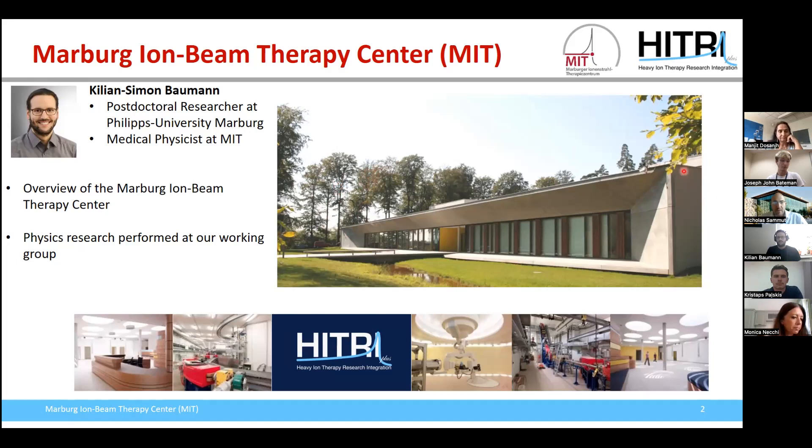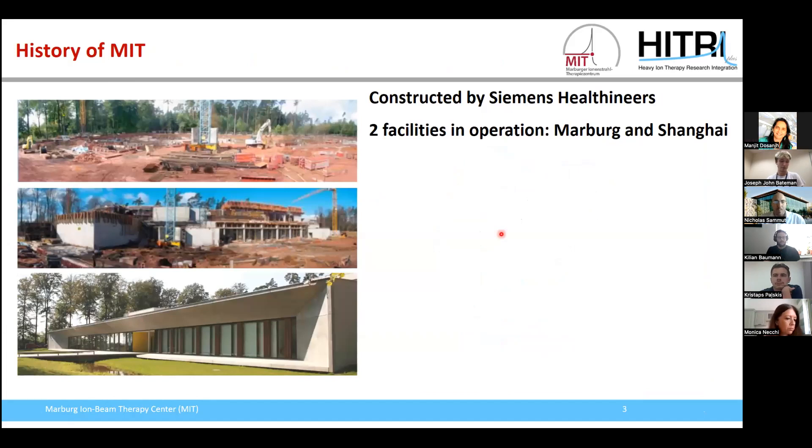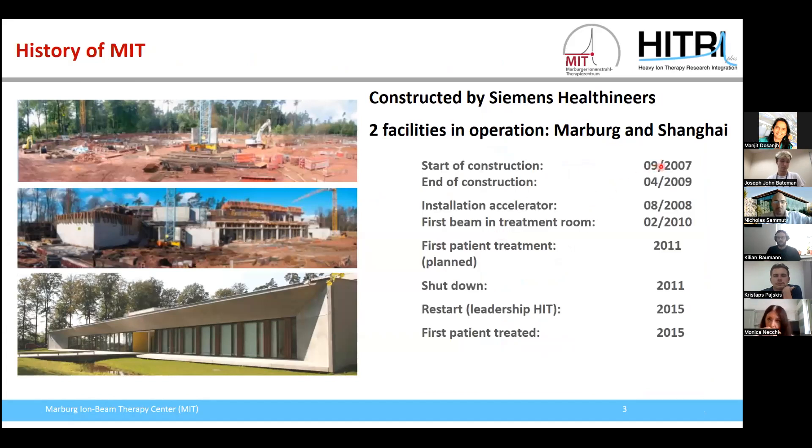The Marburg Ion Beam Therapy Center is located in the middle of Germany, roughly 80 kilometers north from Frankfurt. Construction of the accelerator started in 2007. There are two facilities in operation: one in Marburg and one in Shanghai, China. Construction took until about 2009, and the accelerator itself was installed in 2008. We had the first beam in our treatment room in 2010 and planned to irradiate the first patient in 2011.